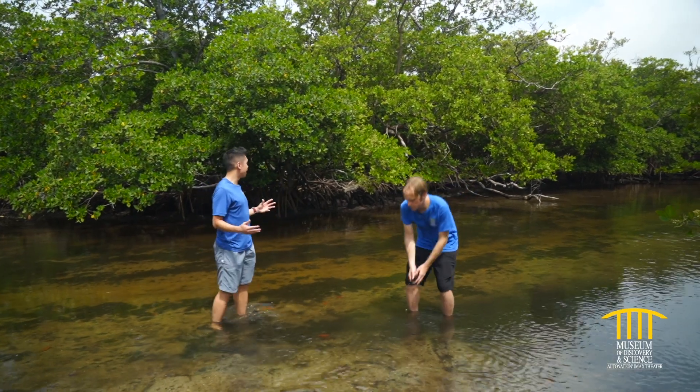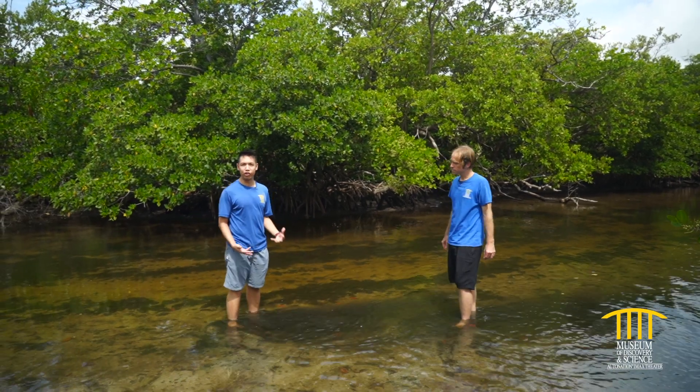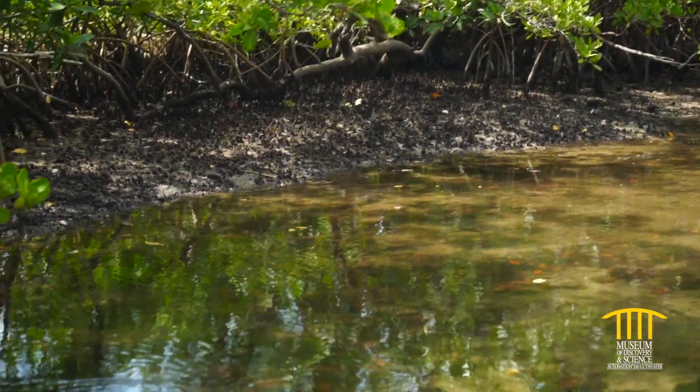The other important reason is that estuaries serve as a nursery. This water is very, very shallow, so big predators such as sharks, tarpon, and tuna can't get in here.